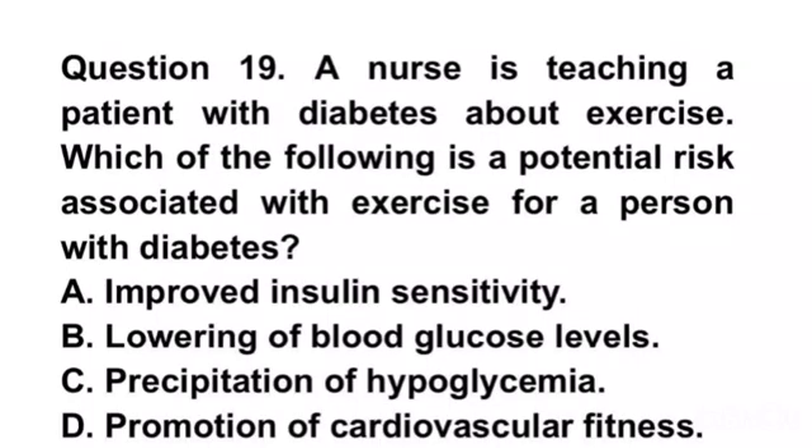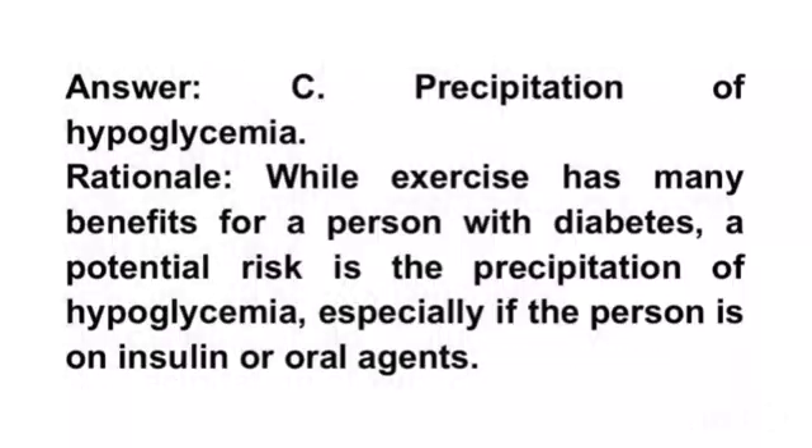Question 19. A nurse is teaching a patient with diabetes about exercise. Which of the following is a potential risk associated with exercise for a person with diabetes? A. Improved insulin sensitivity. B. Lowering of blood glucose levels. C. Precipitation of hypoglycemia. D. Promotion of cardiovascular fitness. Answer C. Precipitation of hypoglycemia. Rationale. While exercise has many benefits for a person with diabetes, a potential risk is the precipitation of hypoglycemia, especially if the person is on insulin or oral agents.